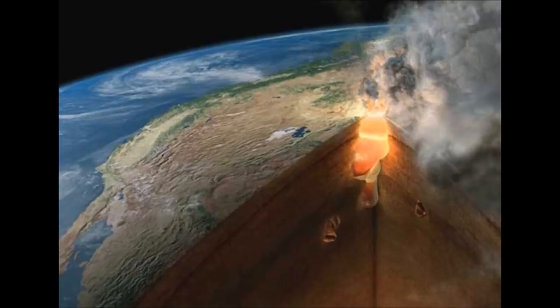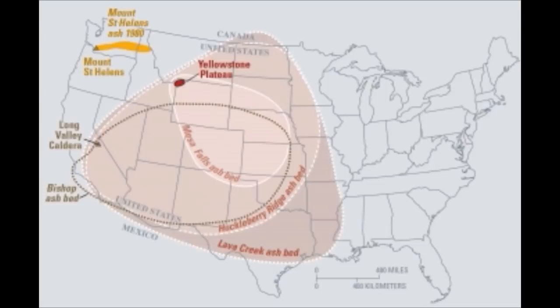They learned that super-eruptions distribute ash in a fundamentally different pattern than smaller eruptions by creating an umbrella cloud that can push ash more than 1,000 kilometers upwind. The mapped pattern of ash deposits from weaker eruptions looks roughly like a fan spreading downwind from the volcano, while that from a super-eruption looks more like a bullseye centered on the volcano. A powerfully spreading umbrella cloud means ash dispersal is much less affected by atmospheric winds.